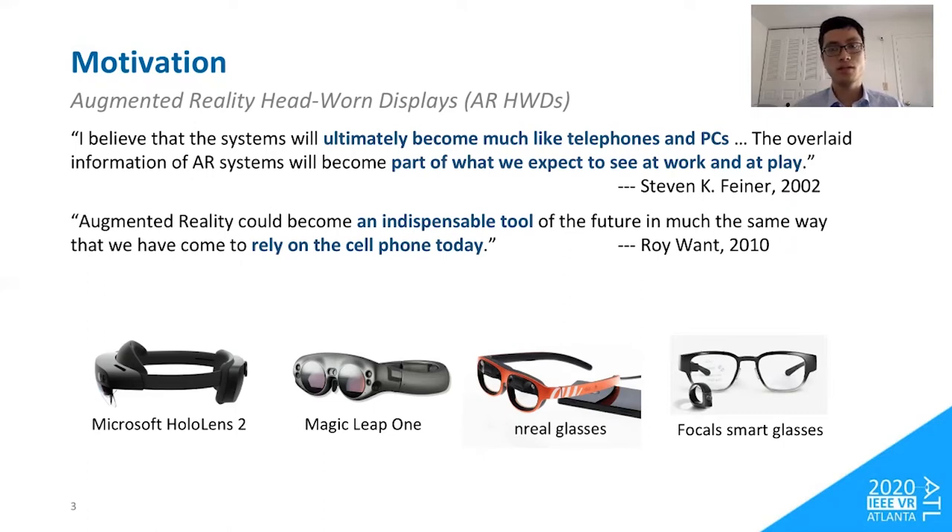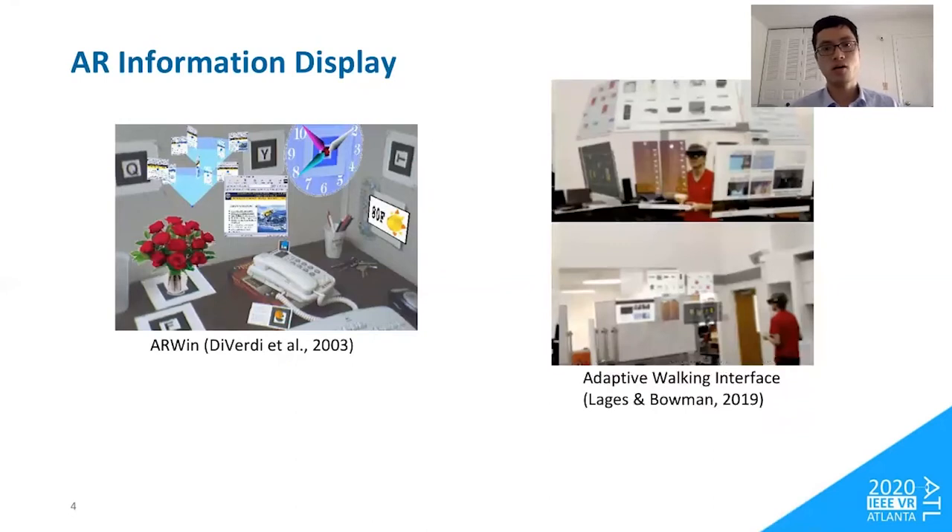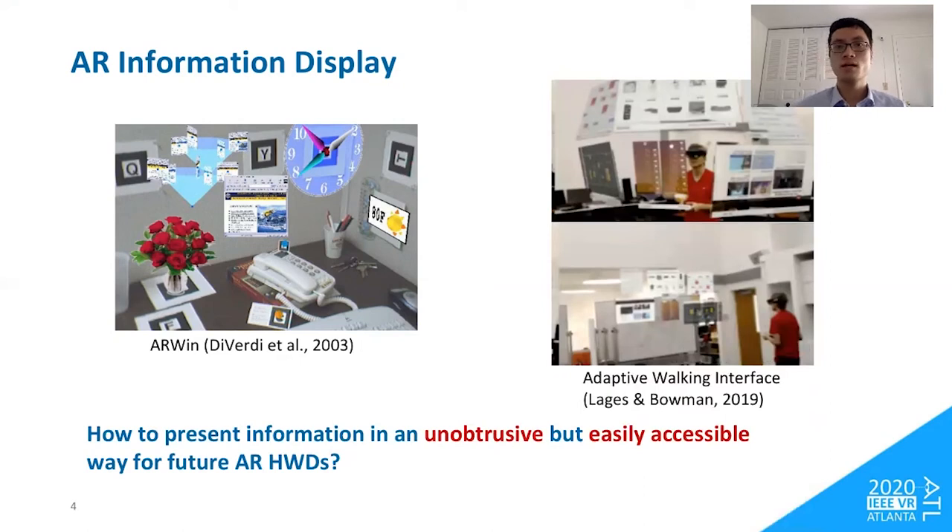AR users will wear AR glasses every day, viewing and interacting with virtual information to assist their personal computing. With the recent advancements of AR head-worn displays, we are getting closer to that future than ever before. Previous research has explored AR as a possibility to display general information. For example, ARWin overlays virtual information on a real-world desktop through image targets, but its fixed layout does not allow mobility. Recent research by Legit and Bowman on adaptive walking interfaces showed how AR can let users bring their workspace while walking, emphasizing that virtual information should not block users from seeing the real world. How to present information in an unobtrusive but easily accessible way still remains an open question.